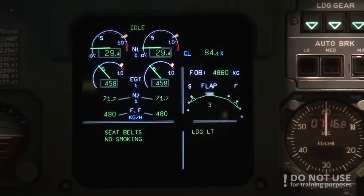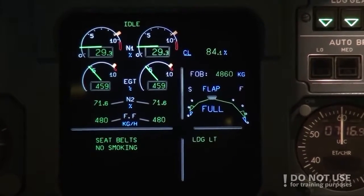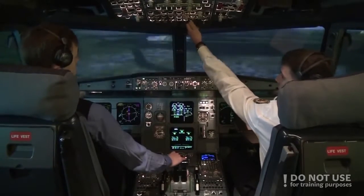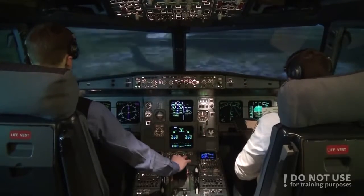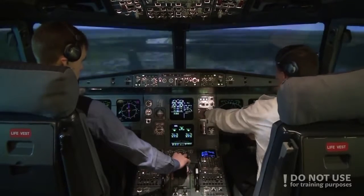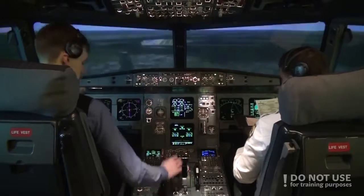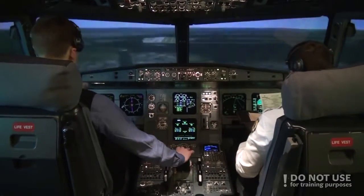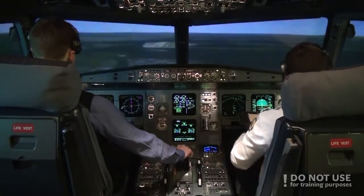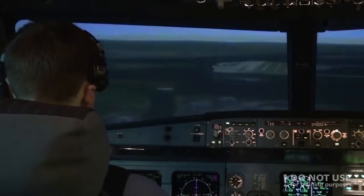Flaps full and landing checklist. Landing checklist: cabin crew advised, autothrust off, autobrake low — all set. Landing ECAM memo, ground spoilers arm. Landing, no blue. Landing checklist completed. Check. Radio altimeter. Check.